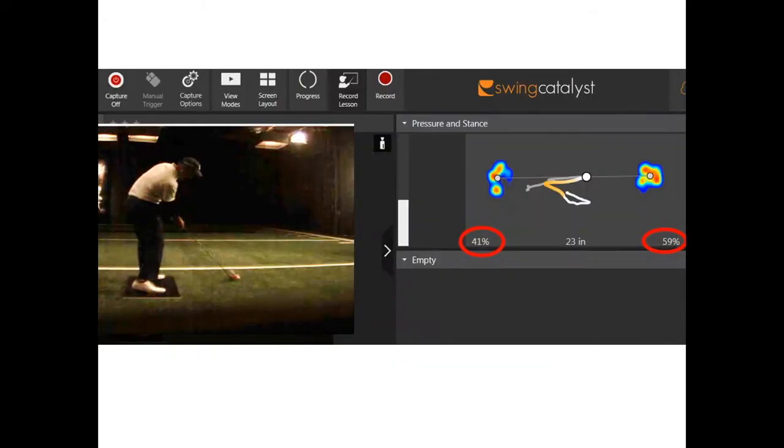On the Swing Catalyst plate, he has 41% of his pressure on his lead foot and 59% of his pressure on his trail foot at impact. I'd never seen anything that looked like that before. And so Matt Kuchar came back to me and says, 'What do you think, man? What does it look like?' And I'm like, 'Honestly, Matt, I have never seen anything that looks like this before.'